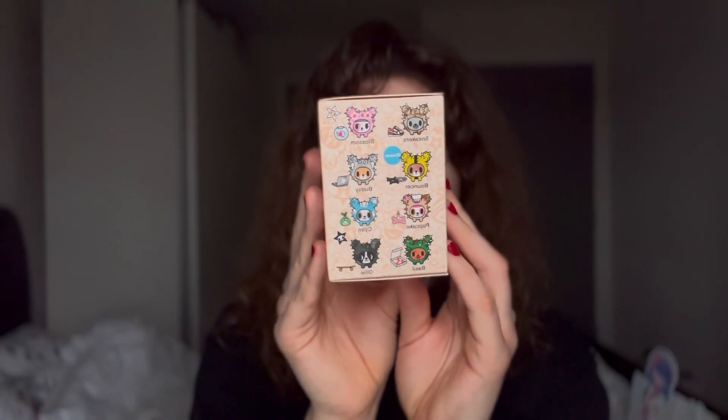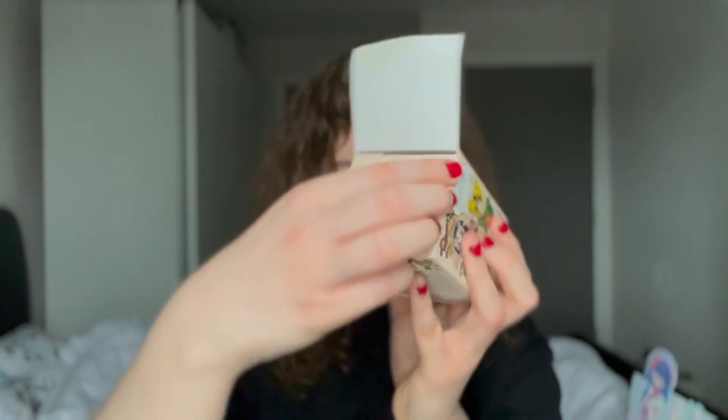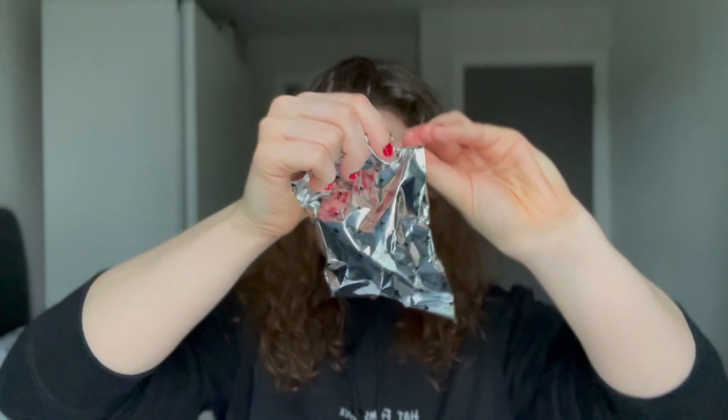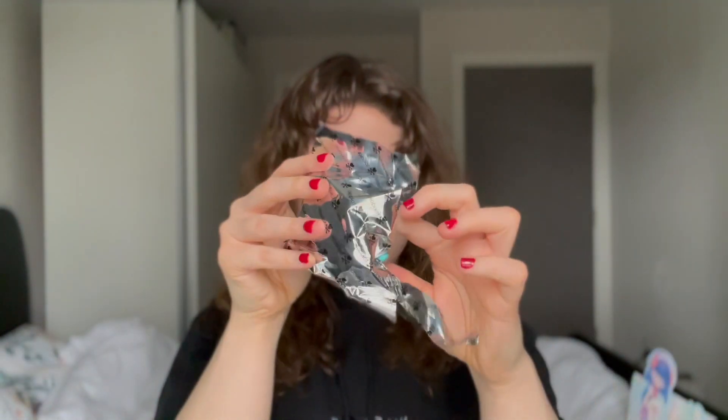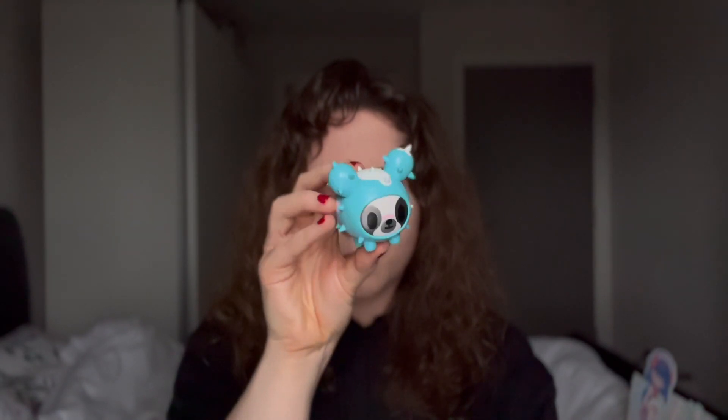Next we'll open the Cactus Pups because I think these are very cute. I was quite a big fan of these growing up and never really got one. The ones I wanted most were the cat ones or the rabbit, but this is just as good. The one we got was cyan — a little doggy, nice blue with some clouds on it and the little poop bag. I think overall that is very, very cute.